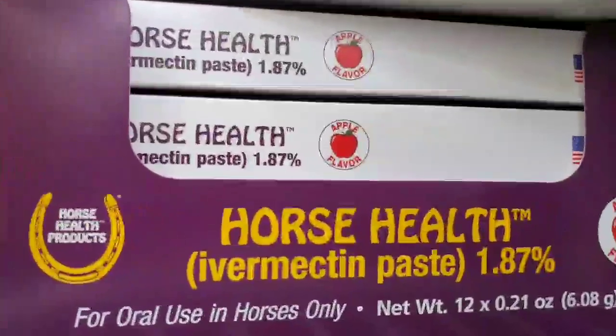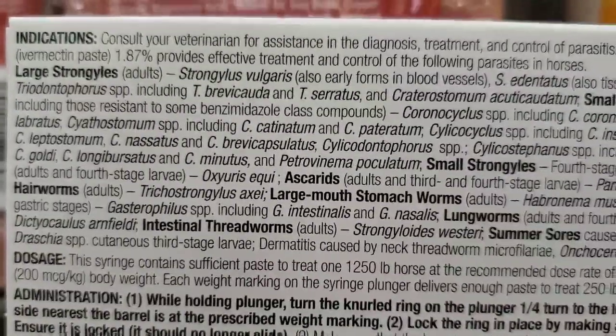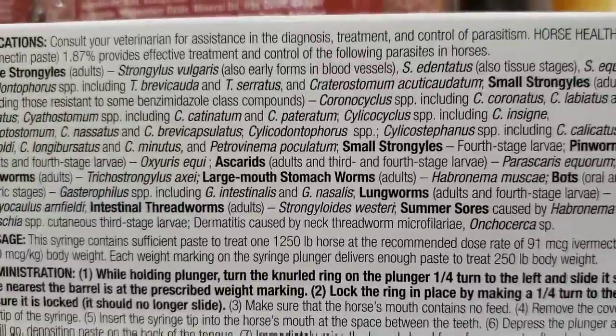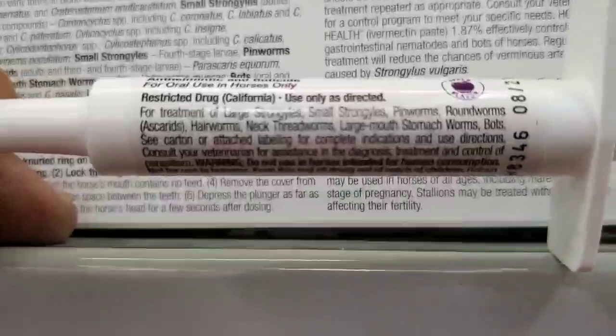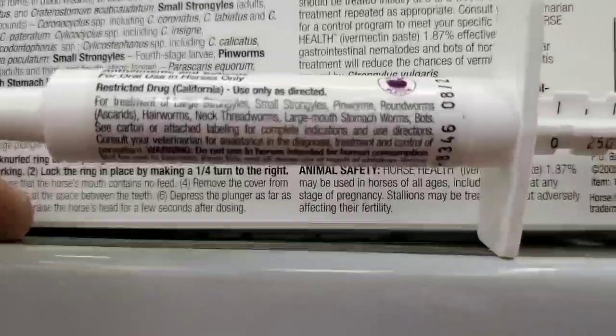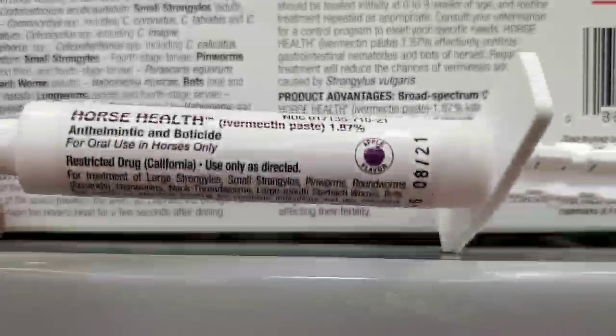But what caught my eye today was this — this is what caught my attention today. For $4.88, a dewormer! If you notice, they have these numbers here — I guess that's a dosage for the bigger animals. It says: for treatment of large strongyles, small strongyles, pinworms, roundworms, hair worms, neck worms, large mouth stomach worms, bots...